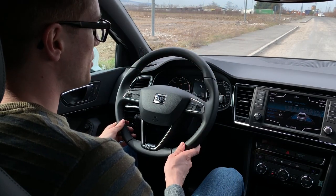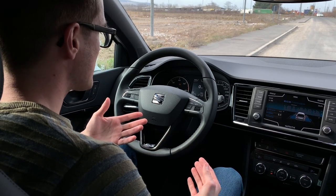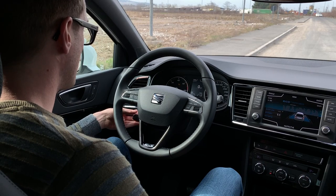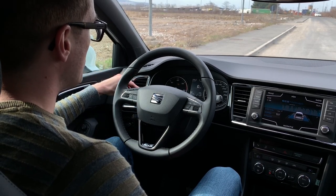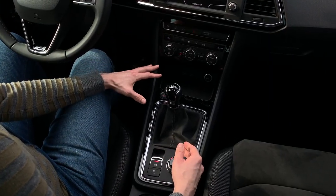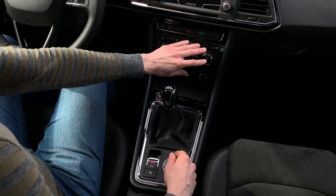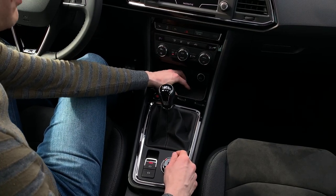This is typical for almost all models of SEAT. Here you can see the instrument cluster, which is excellent. You will also find the automatic parking function, and there is a climate control system. Here you have two USB connectors.